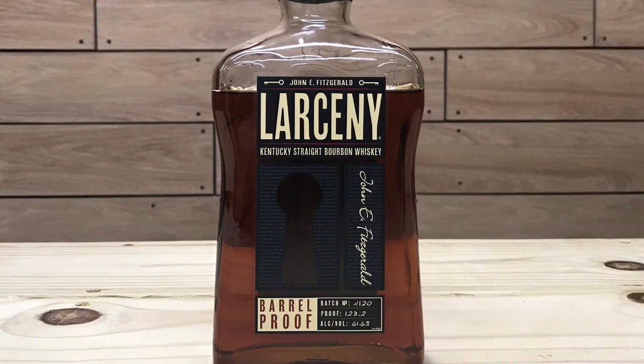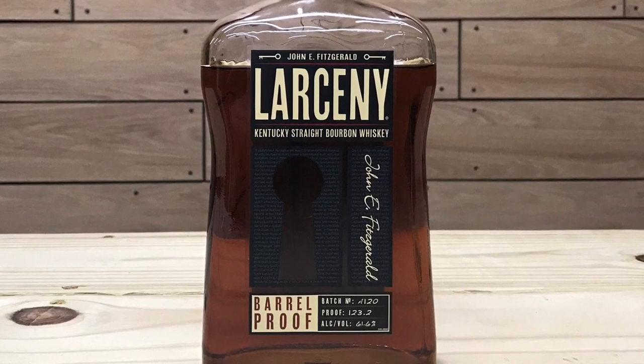Each release will vary in proof and consist of wheated bourbon aged between six and eight years. The Larceny Barrel Proof is a Heaven Hill product and this is a non-age stated whiskey, but on the back of the bottle it does say this bourbon consists of whiskeys between six and eight years old. The mash bill on this is 68% corn, 20% wheat, 12% malted barley. The ABV is 61.6% with 123.2 proof and an MSRP of around $55 to $65.